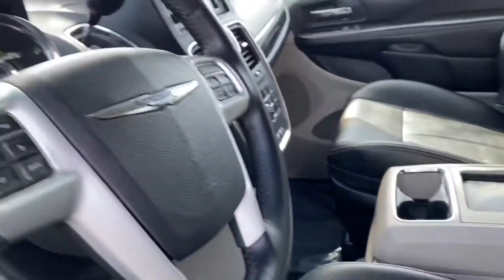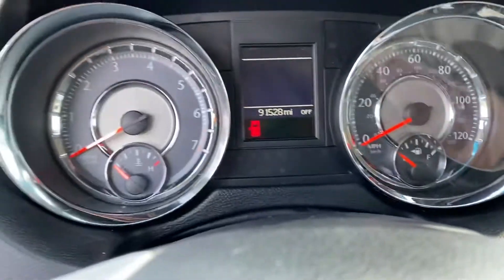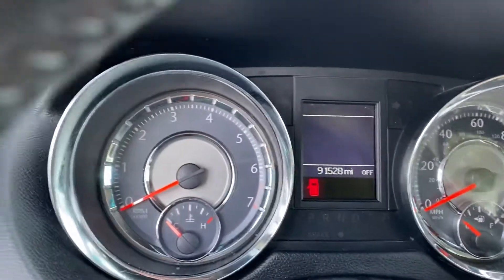There is a little bit of damage on this seat right here. But other than that, this has 91,000 miles on it, and other than that, this car is in great condition.